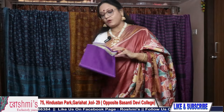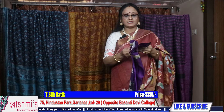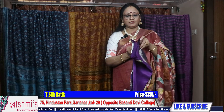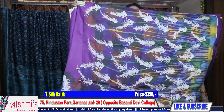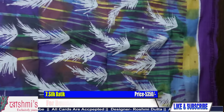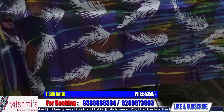For any query, you can always call me or WhatsApp me on my number 9330866384. See, this is another new design — pallu part. This one is of purple color.